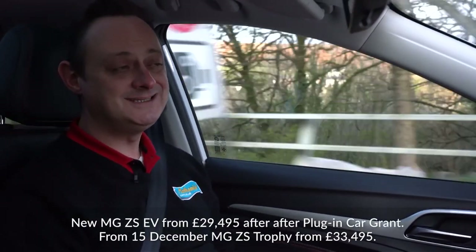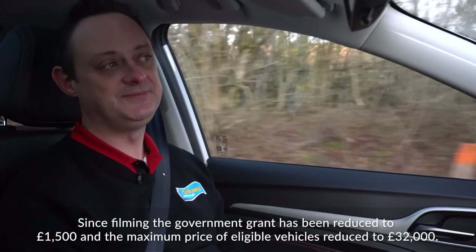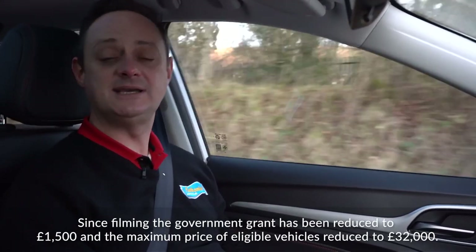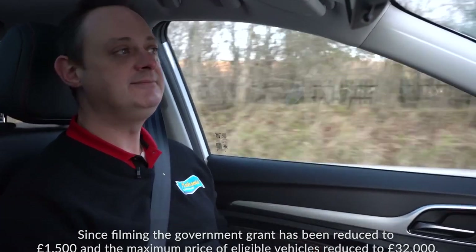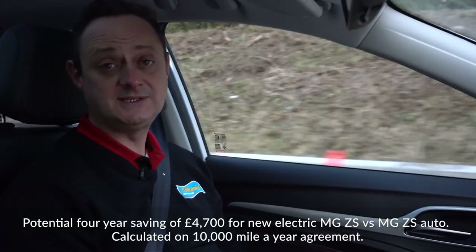And you don't have to pay congestion charges either, which I always have to pay with my car. There we go. So your trips to London are going to get a lot cheaper. This particular car will cost £31,995 — that's after the government grant of £2,500 has been taken off. So it might seem like a lot, but as we discussed, the savings you're making in petrol and tax outweigh the cost of the car. It's kind of changing that mentality, isn't it — that you're going to be saving money in the long run.